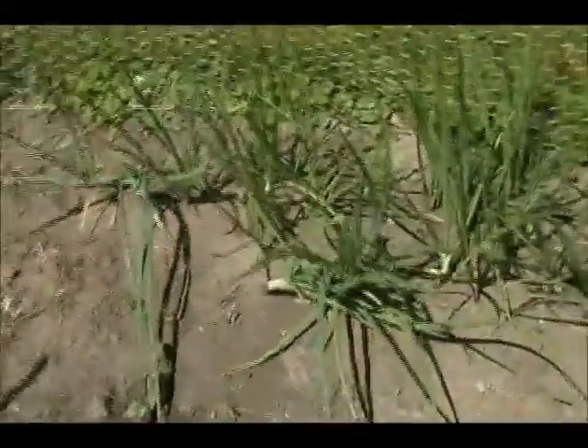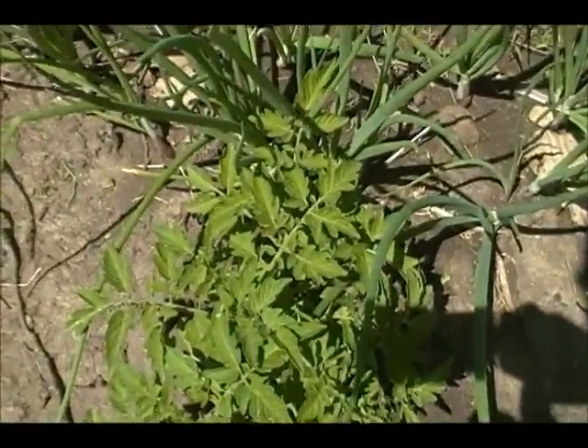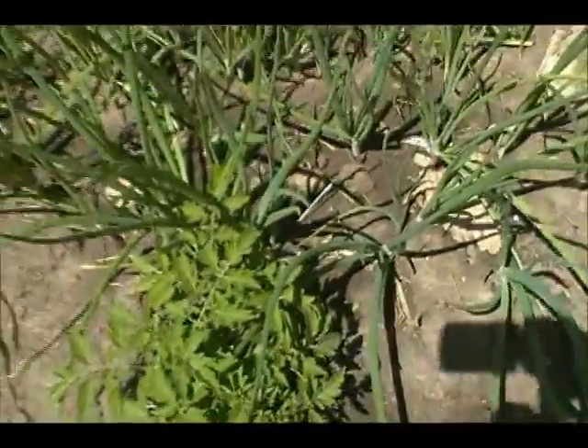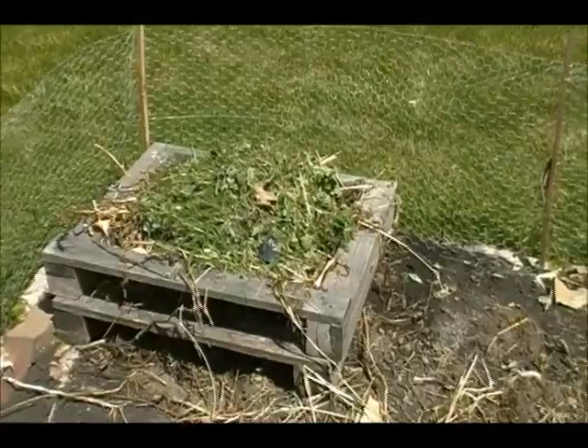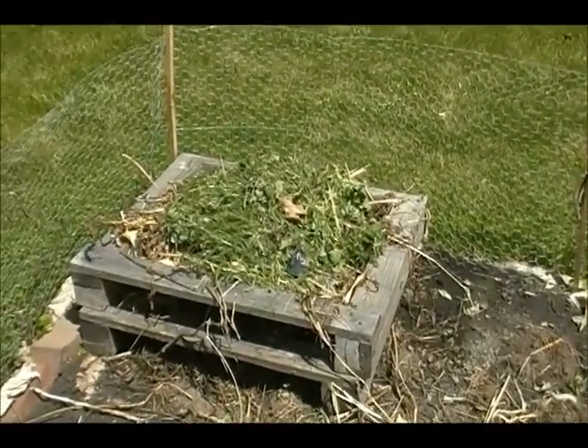Over here: red onion, red onion — and they're doing okay. And that's a volunteer cherry tomato that somehow got into the garden. And there's of course my lovely composter.